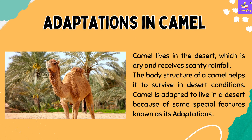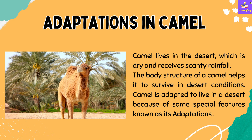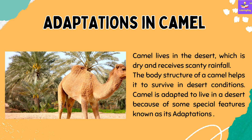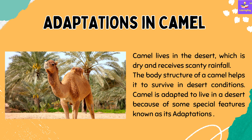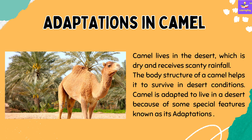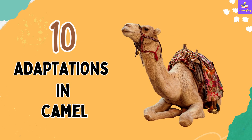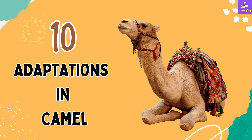So now let's talk about the adaptations in camel. Camel lives in the desert, which is dry and receives scanty rainfall. The body structure of a camel helps it to survive in desert conditions. Camel is adapted to live in a desert because of some special features which are known as its adaptations. In this video, we are going to talk about 10 adaptations in camel — 10 special features which help the camel to survive in desert conditions.